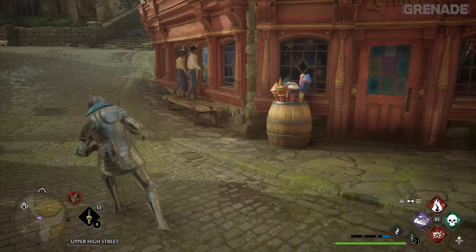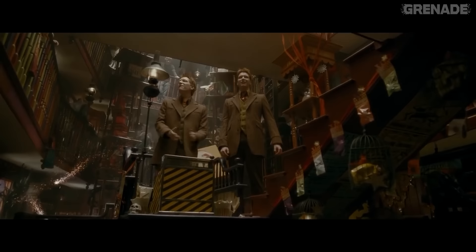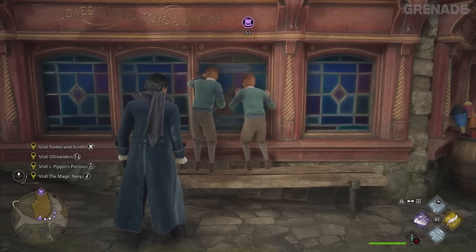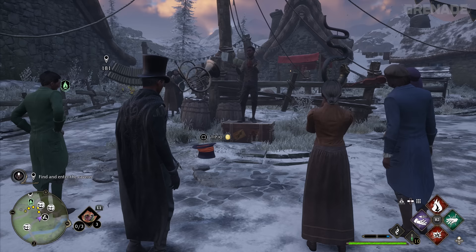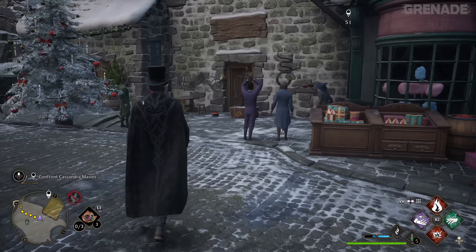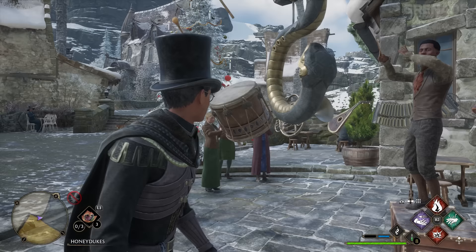Over in Hogsmeade, random NPCs can be spotted looking through the window of the toys and joke shop. It's possible to see two identical ginger twin boys looking through the glass awestruck - this could be a nod to the Weasley twins, who would go on to create their own wizarding joke shop a century later. Have you noticed the NPC around the world who uses his wizarding prowess to conduct a few instruments? Keep tipping him every time you see him and he'll slowly add more and more instruments to his orchestra, thanking you each time. I think six is his limit.